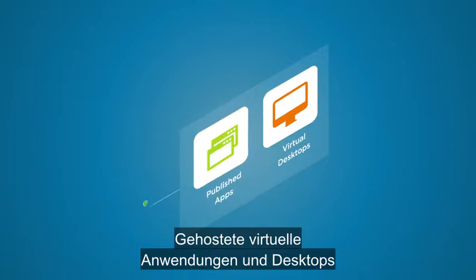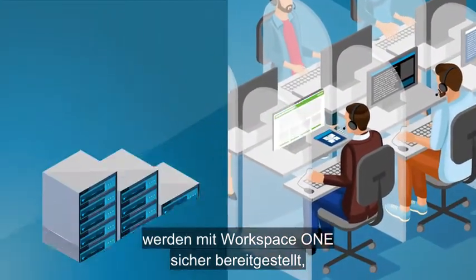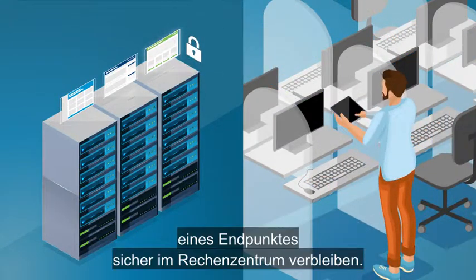Hosted virtual apps and desktops can be securely delivered with Workspace ONE, keeping data safe inside the data center even if an endpoint is lost or stolen.